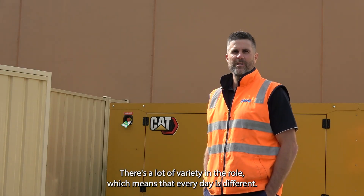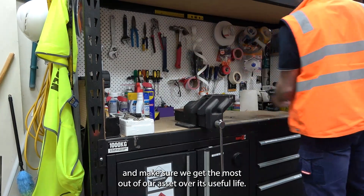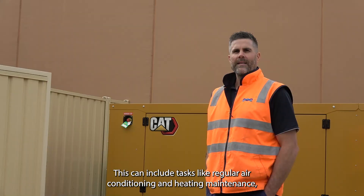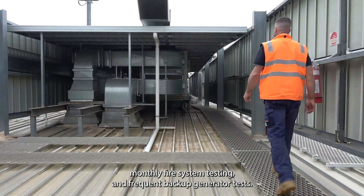There's a lot of variety in the role, which means that every day is different. We carry out preventive maintenance tasks to keep our assets running smoothly and make sure we get the most out of our assets over their useful life. This can include tasks like regular air conditioning and heating maintenance, monthly fire system testing and frequent backup generator tests.